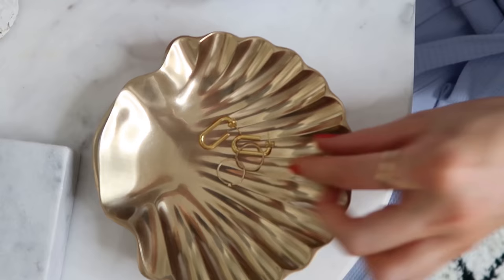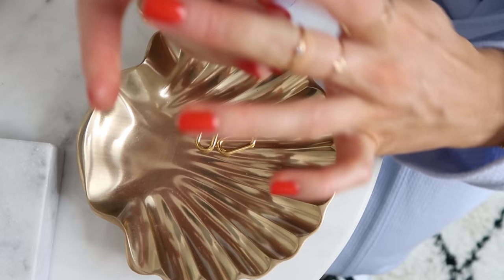I usually wear quite delicate rings that I stack up. Maybe I'll put a bracelet with it, and I also wear gold earrings to tie it all together.